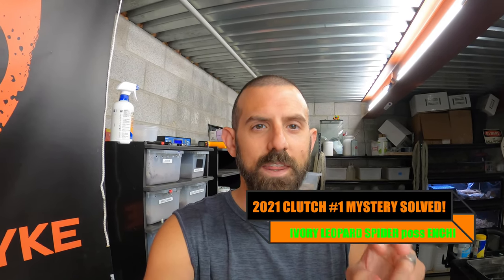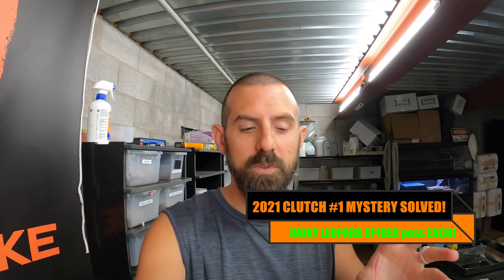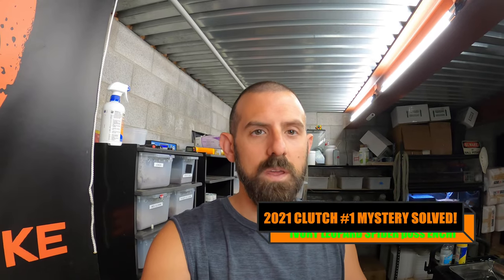Hey guys, welcome back. I just want to make a quick update video on the two snakes from my first clutch that were kind of mysteries. I found an old email thread from the person I purchased the sire from, and while he had the snake listed as only a leopard ivory, I believe he said one of the parents was also phantom and spider.